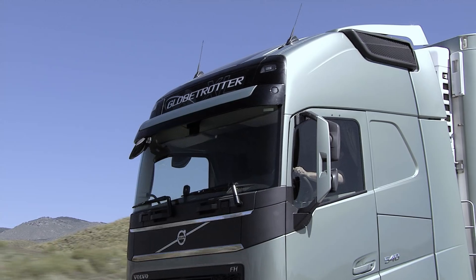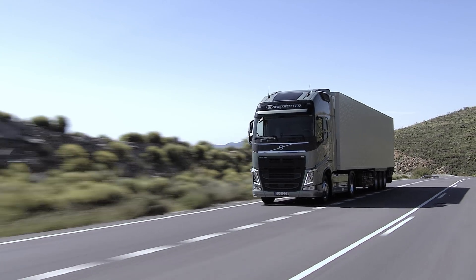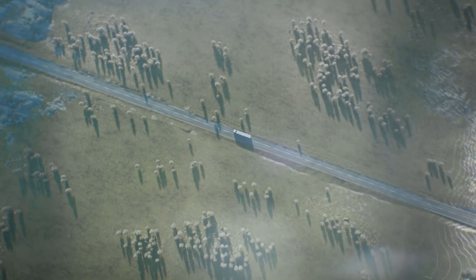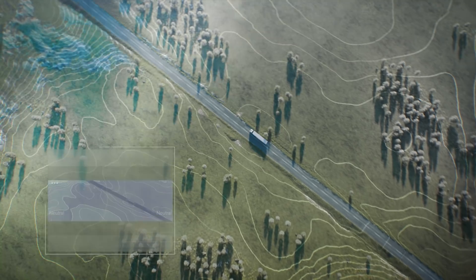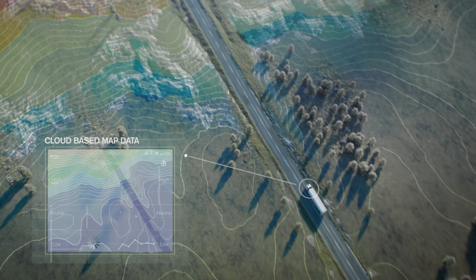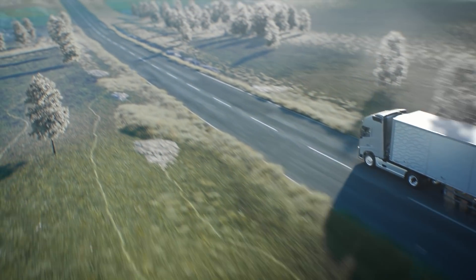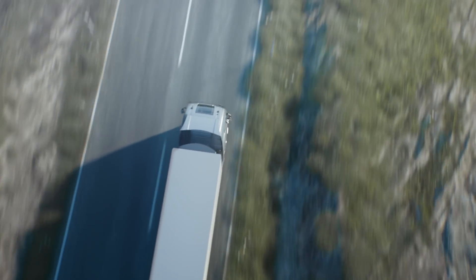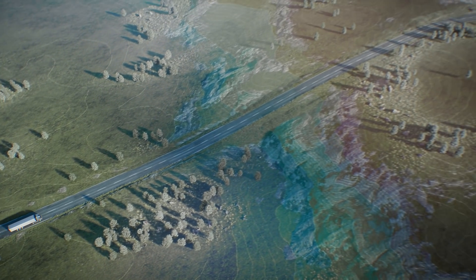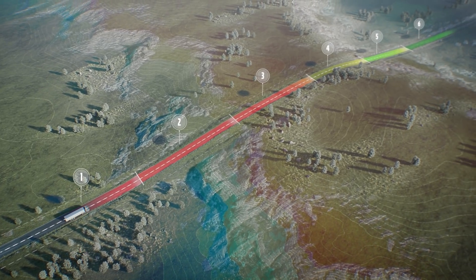When driving long haul, even the smallest hill or gradient can affect a truck's fuel consumption. Volvo Trucks' improved IC software uses cloud-based map data to analyse the upcoming topography and then adapts the gears, speed and engine brake in order to use the truck's moving energy more efficiently. IC saves fuel by dividing a hill climb and descent into six distinct stages.